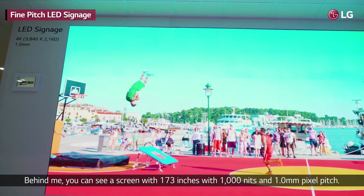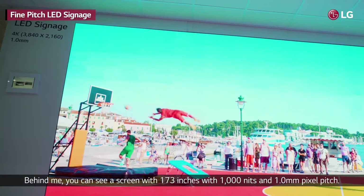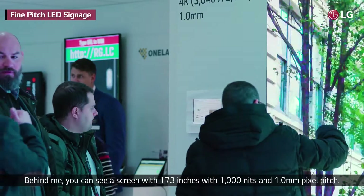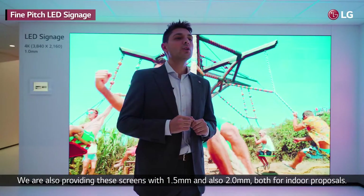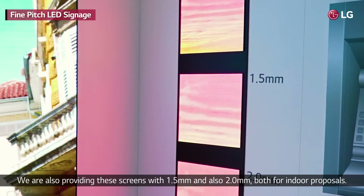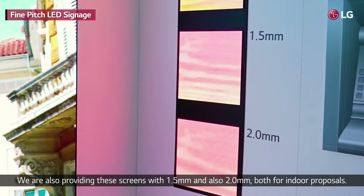Behind me, you can see a screen of 173 inches with 1000 nits and 1.0 mm pixel pitch. We are also providing this screen with 1.5 mm and also 2.0 mm pixel pitch, both for indoor purposes.